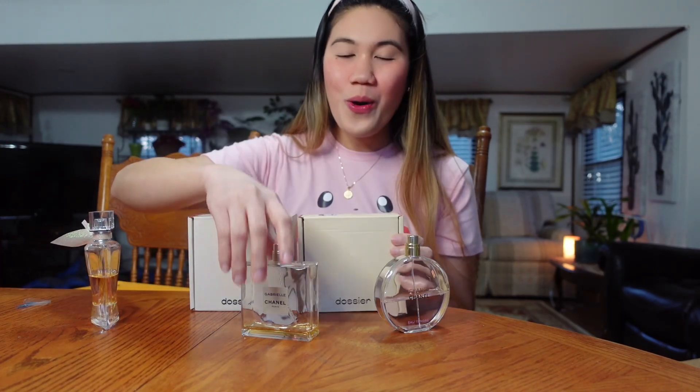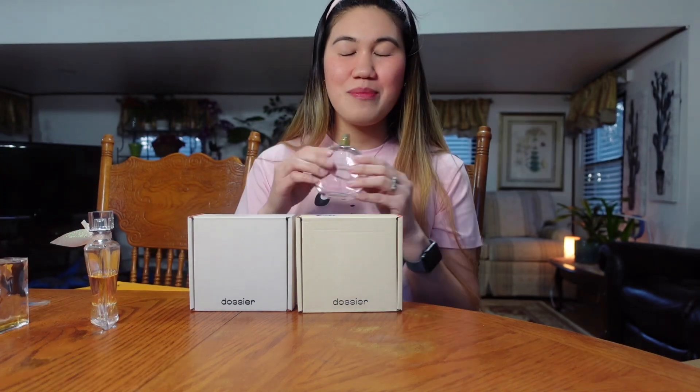I've been using these perfumes before I even knew about Dossier. When I started using Dossier, I've been getting a lot of compliments and the smells were so nice — so fruity, so flowery — because those are the scents that I really like.